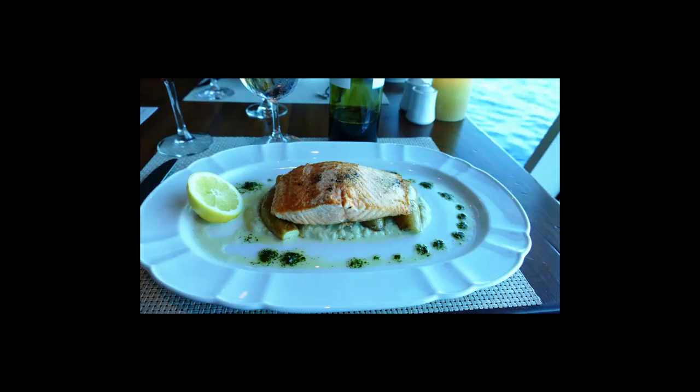This would be my entree on the second night — this is the salmon, and it was exquisite. There are fingerling potatoes underneath the salmon, and the fish was cooked to perfection. I would say that the salmon I had on board was right at the very top of the salmon I've eaten, and I'm a salmon lover. So it was very nice.